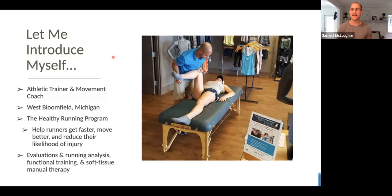Let me take a second to introduce myself. My name is Garrett McLaughlin. I'm a licensed athletic trainer and strength and conditioning coach, currently living in West Bloomfield, Michigan. I run what's called the Healthy Running Program. With this program, I work with runners with a lot of different goals — whether they're recovering from injury, looking to improve performance, get faster, move better, or reduce the likelihood of injury. We do this through slow motion running analysis, orthopedic evaluations, movement assessments, one-on-one and group functional training, rehabilitation, and soft tissue manual therapy called active release techniques.